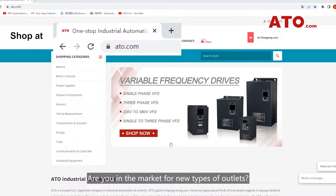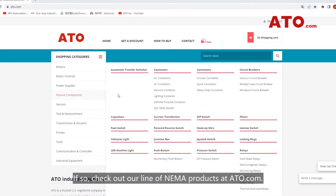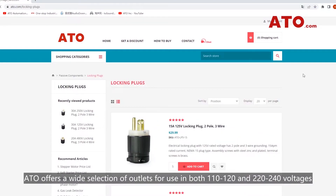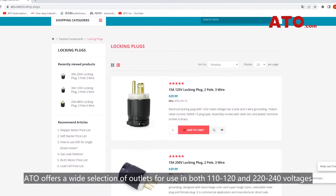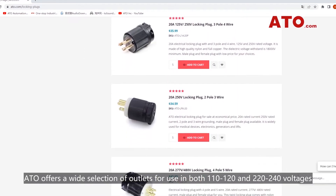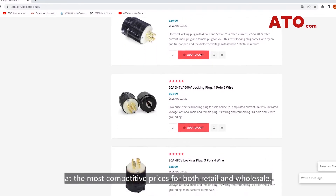Are you in the market for new types of outlets? If so, check out our line of NEMA products at ATO.com. ATO offers a wide selection of outlets for use in both 110-120V and 220-240V at the most competitive prices for both retail and wholesale.